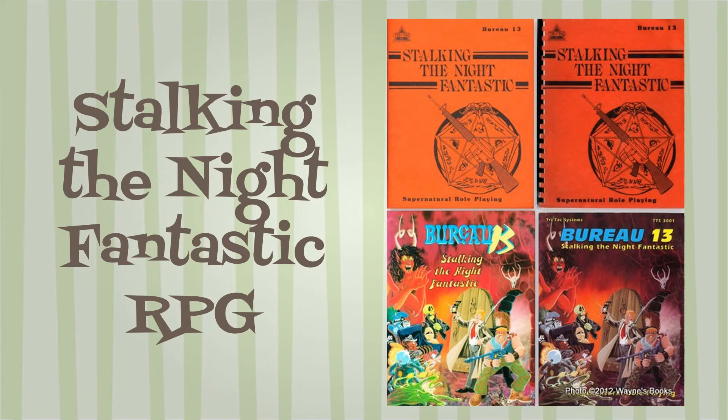Bureau 13 is the fictional government agency the players belong to. Any add-on books generally use the Bureau 13 branding.